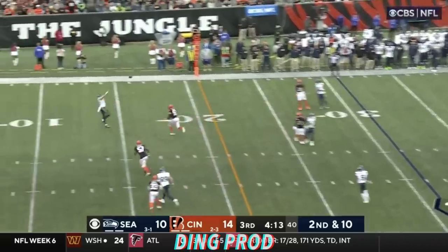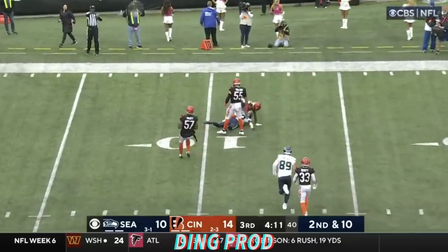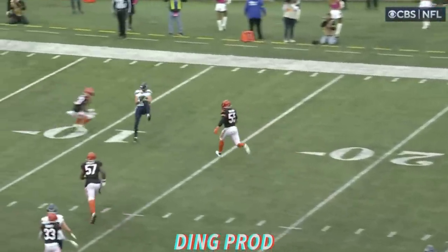Smith with the deep drop. Smith loads it up — caught. Big hit at the 11 on Bobo.